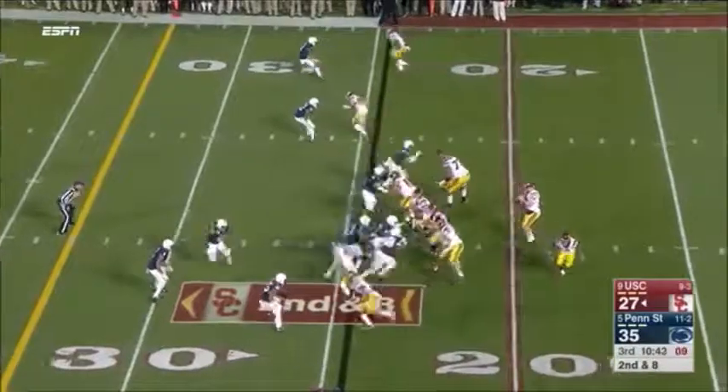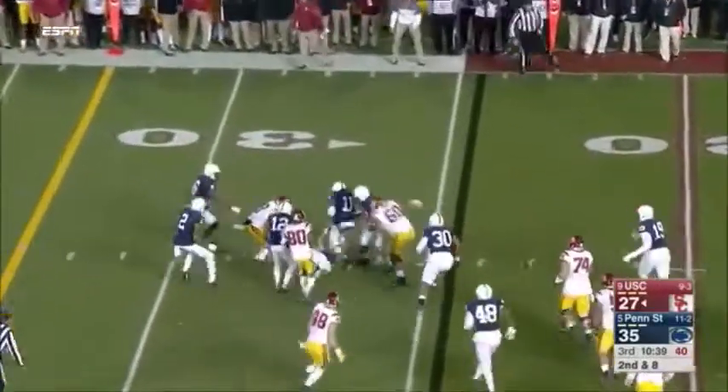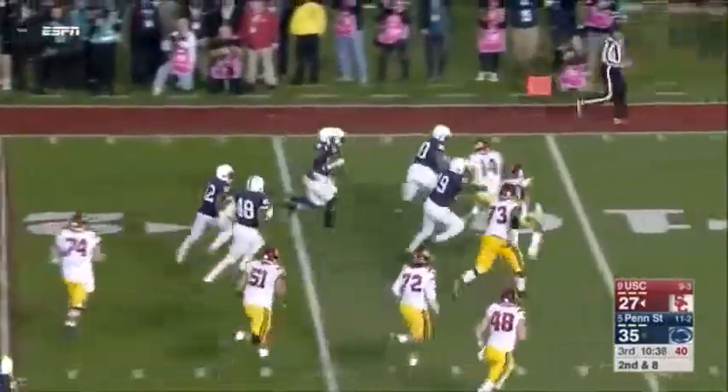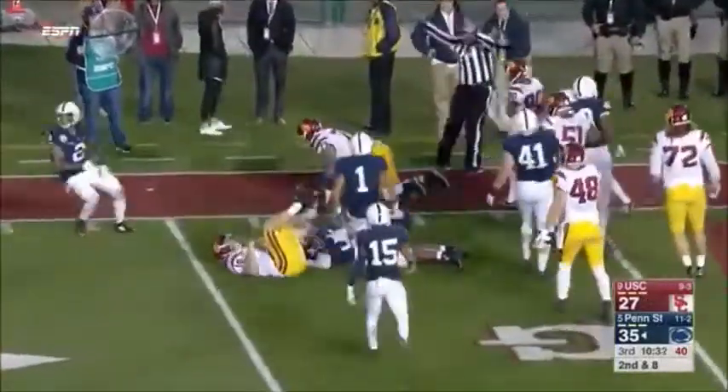This is our M.O. all year. Darnold delivers on the slant — bat it up, intercepted. Bell's got it on the deflection, rumbling, down inside the five, tackled by the quarterback.